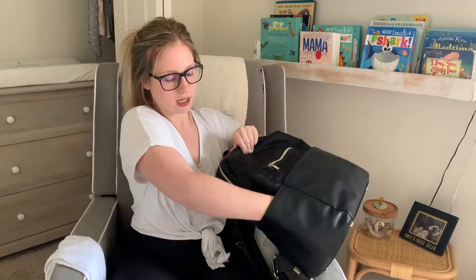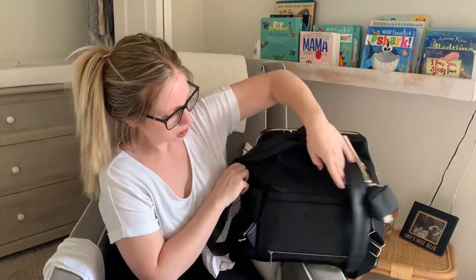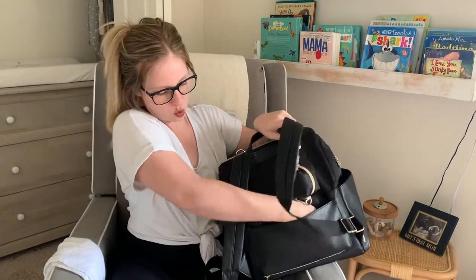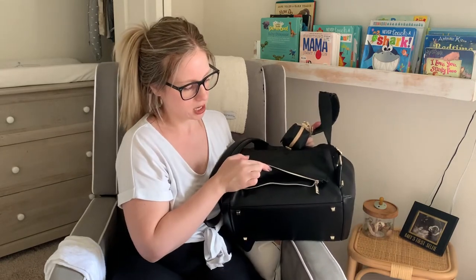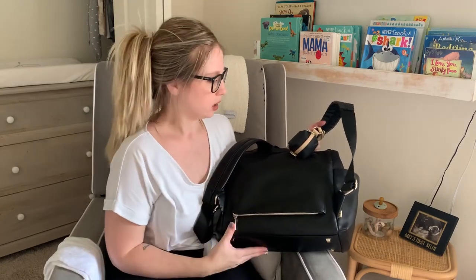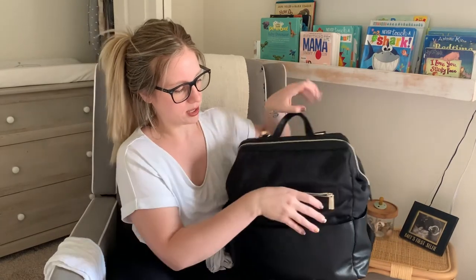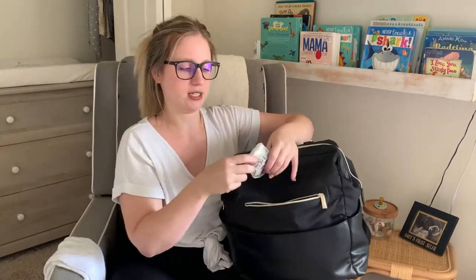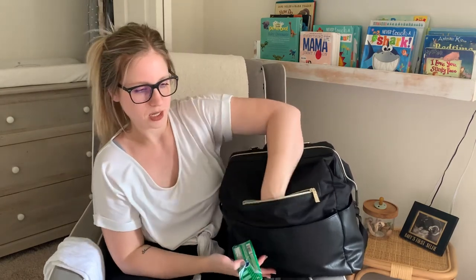The bag has two pouches on each end — these pouches are huge. In the back there's one more pouch, and if you're traveling you can unzip the bottom and slide it through onto your suitcase handle, which is super cool. A lot of their bags can do that. In the front pouch I have tissue and gum for me — that's all I keep in there.